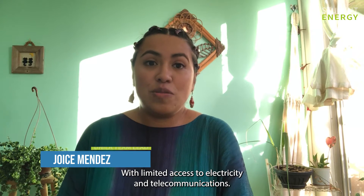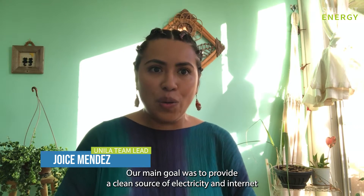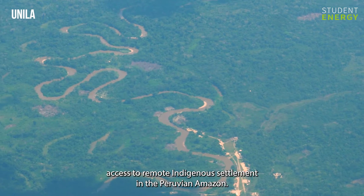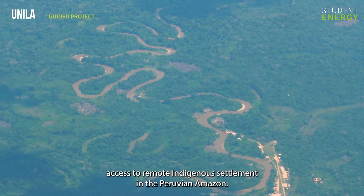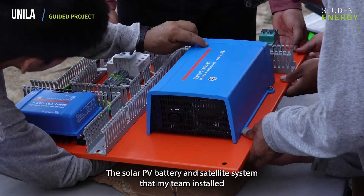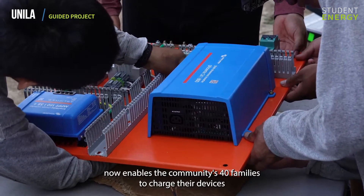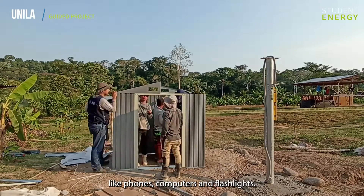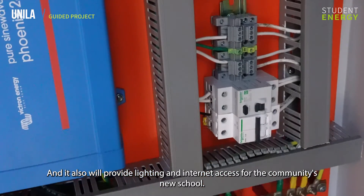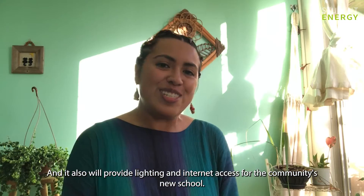With limited access to electricity and telecommunications, our main goal was to provide a clean source of electricity and internet access to a remote indigenous settlement in the Peruvian Amazon. The solar PV, battery and satellite system that my team installed now enables the community's 40 families to charge their devices like phones, computers and flashlights, and will also provide lighting and internet access for the community's new school.